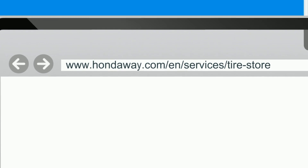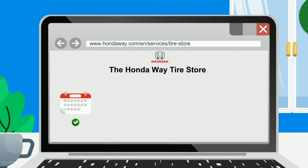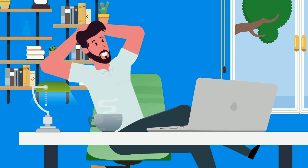Simply go to our website, select your vehicle's year, make, model, and trim, choose your tires, and schedule a service appointment. Done. That is all there is to it.